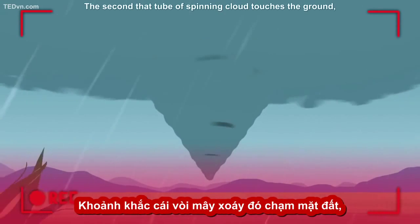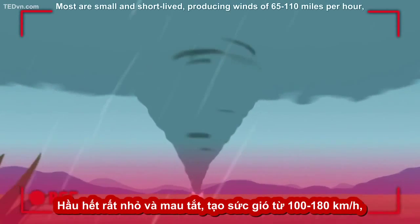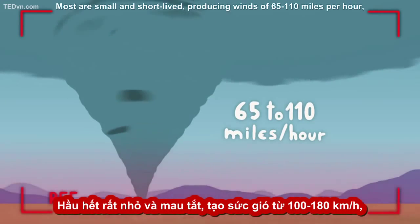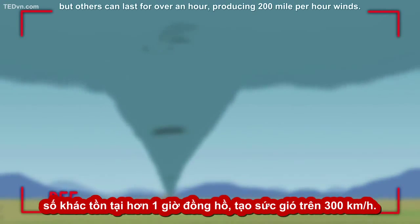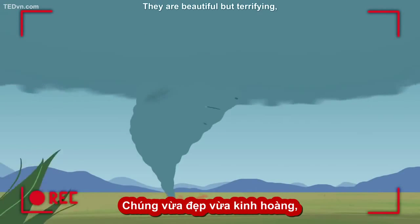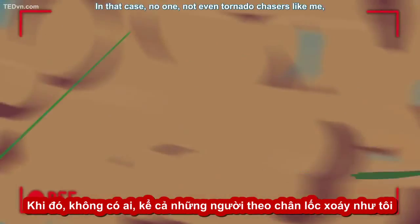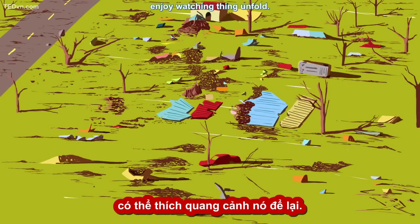The second that tube of spinning cloud touches the ground, it becomes a tornado. Most are small and short-lived, producing winds of 65 to 110 miles per hour, but others can last for over an hour, producing 200-mile-per-hour winds. They are beautiful, but terrifying, especially if you or your town is in its path. In that case, no one — not even tornado chasers like me — enjoy watching things unfold.